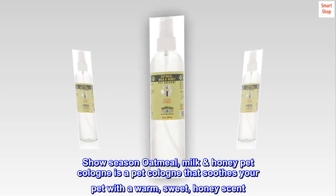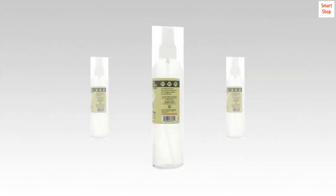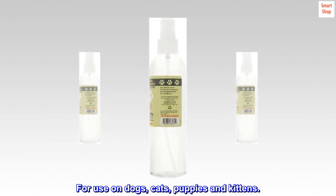Show Season Oatmeal Milk Honey Pet Cologne is a pet cologne that soothes your pet with a warm, sweet, honey scent. For use on dogs, cats, puppies, and kittens.